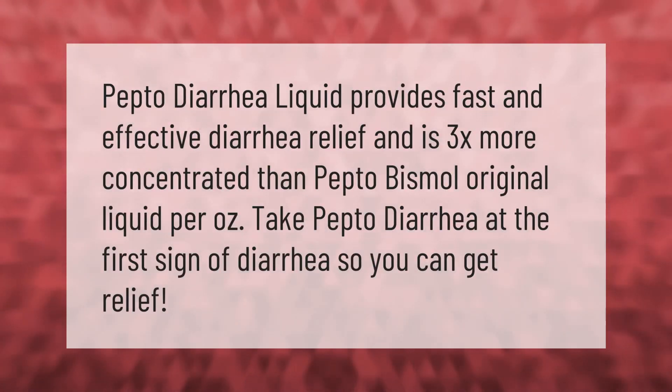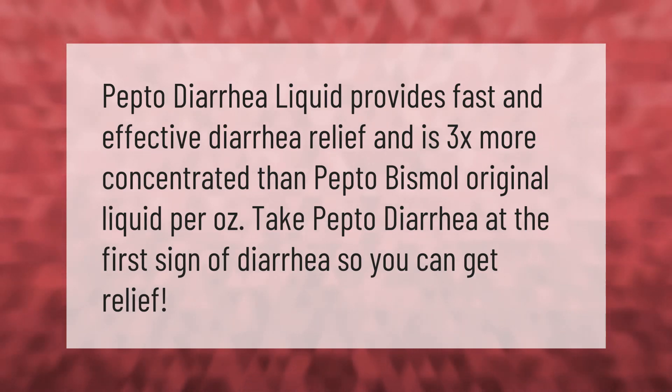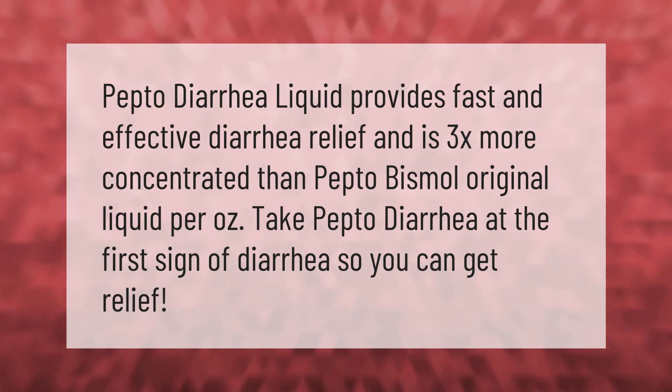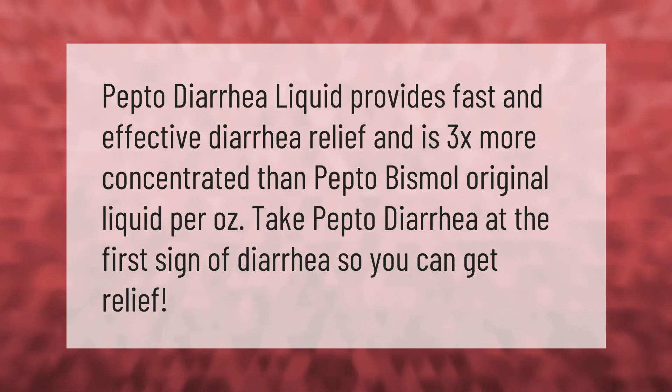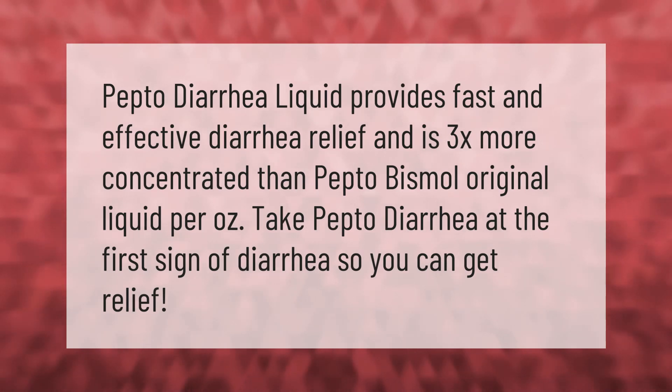Pepto-Diarrhea liquid provides fast and effective diarrhea relief and is 3x more concentrated than Pepto-Bismol original liquid per ounce. Take Pepto-Diarrhea at the first sign of diarrhea so you can get relief.